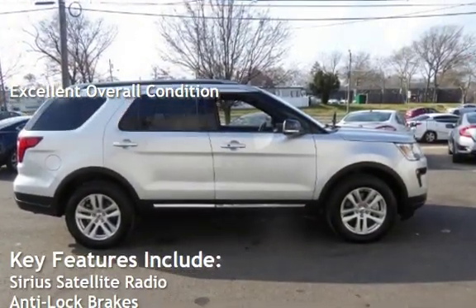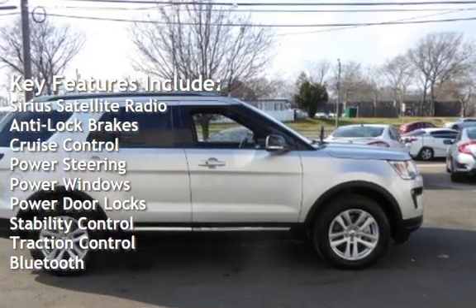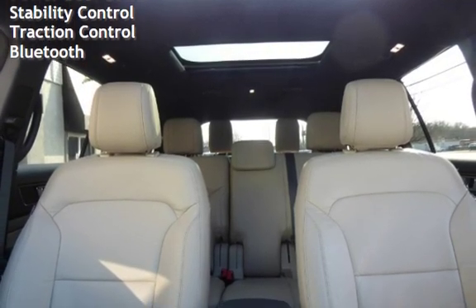Key features include Sirius satellite radio, anti-lock brakes, cruise control, power steering, power windows, power door locks, stability control, traction control, and Bluetooth.